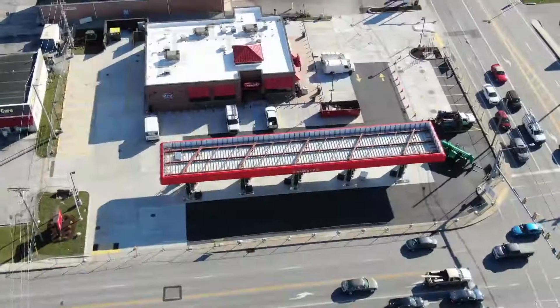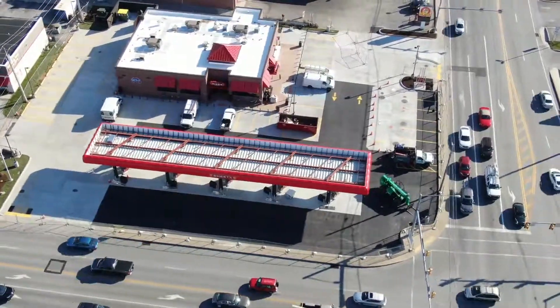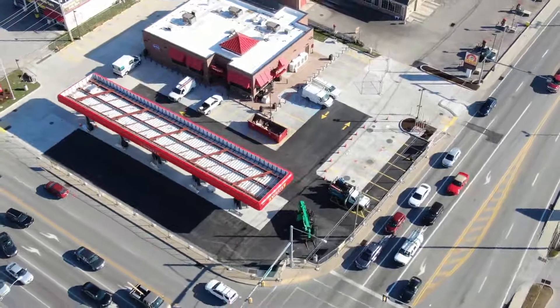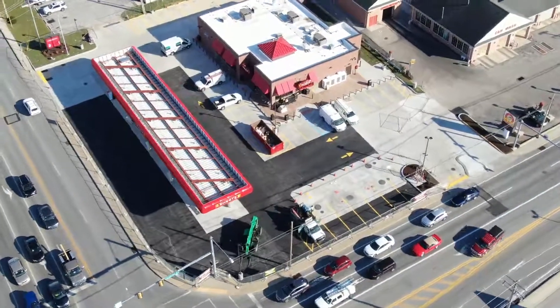Hello, everyone. Here we are on a Wednesday, the 13th of November, 2019. It is about 1:30 in the afternoon, and here we are flying around the Sheetz Project on Corral Street again today.